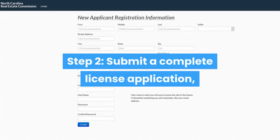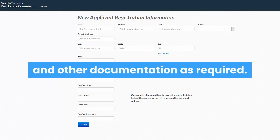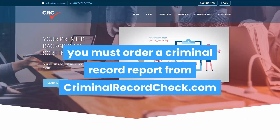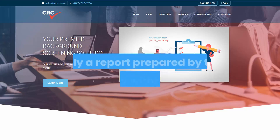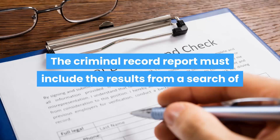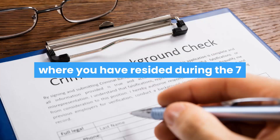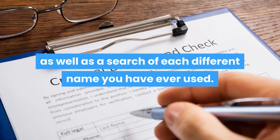Step 2: Submit a complete license application, including a criminal record check, fee, and other required documentation. With your application, you must order a criminal record report from criminalrecordcheck.com and pay the agency for the report. Only a report prepared within the six months prior to filing your application will be acceptable to the North Carolina Real Estate Commission. The criminal record report must include results from a search of criminal records in the state and/or county of each place where you have resided during the seven years prior to application, as well as a search of each different name you have ever used.